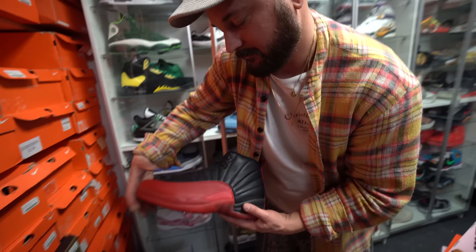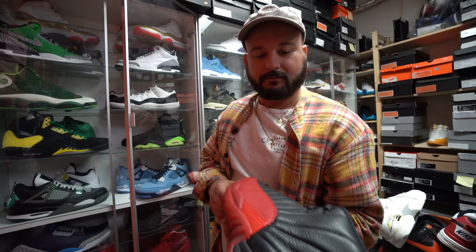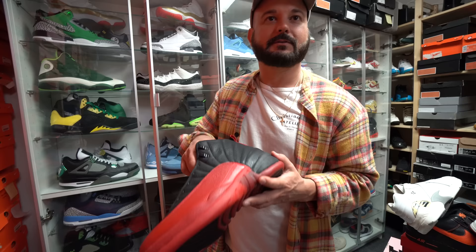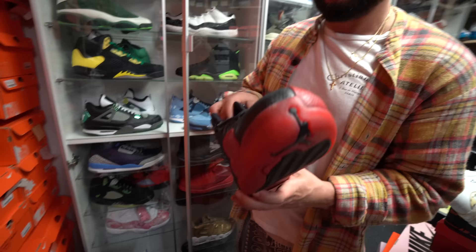Do you remember the story on this? This is the flu game Jordan 12. If you look at these numbers — it's an actual PE. If you match it up with the pair that was sold at auction that he wore on the flu game, this is the backup locker room pair — it's like the spare shoe. Crazy, right? Compare these to an original bread Jordan 12 and they're totally different. It's a cool novelty. I don't know what that's worth now.